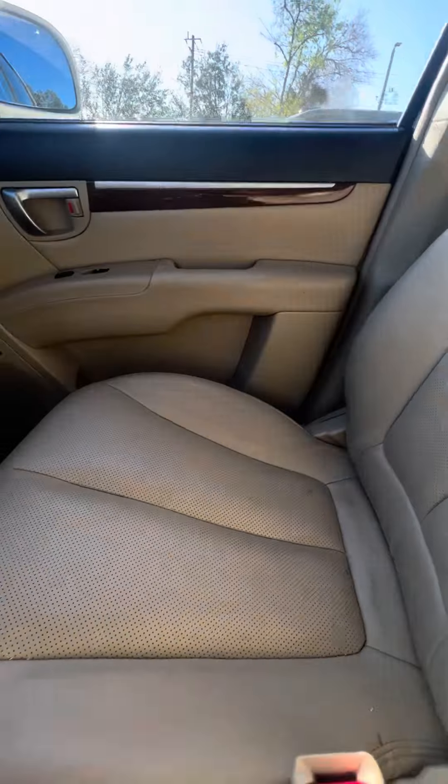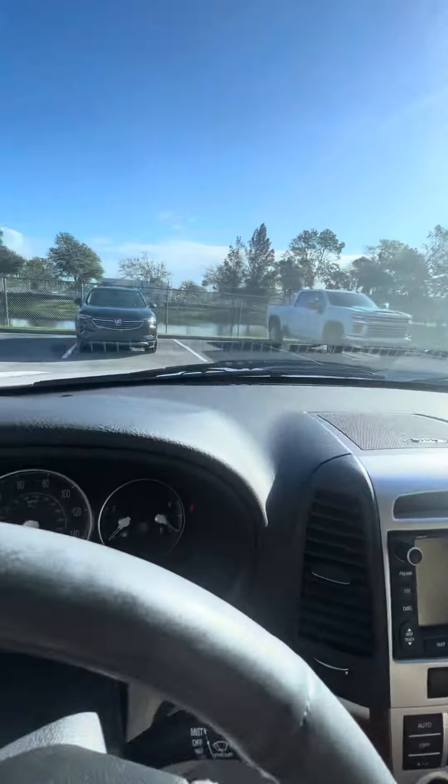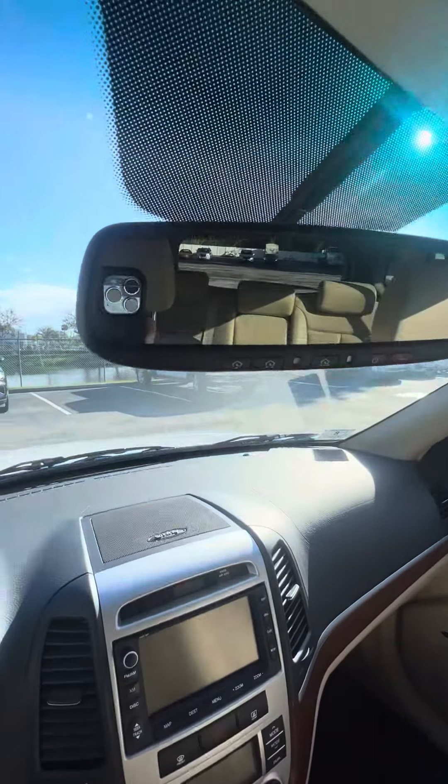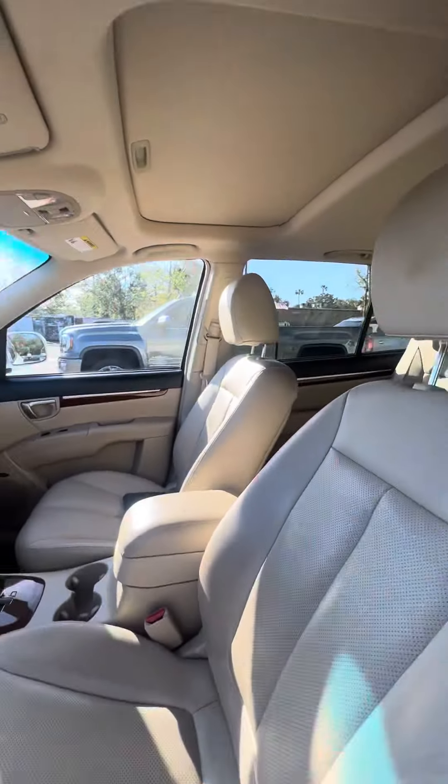It even comes with the manual. Now looking at the passenger seat — they get used second most — no rips, no tears to the seat, no damage to the armrest, no damage to the dashboard. It has a three-car garage memory, and again it does come with a sunroof and a light interior.